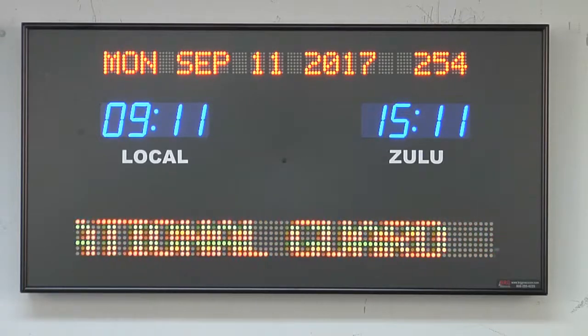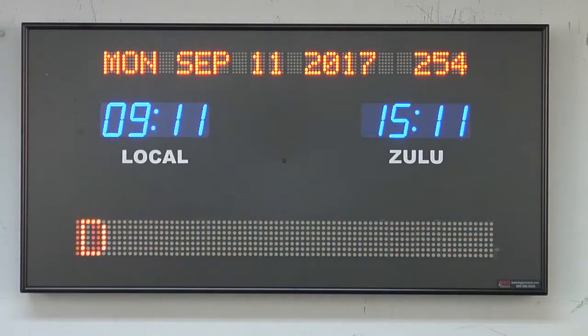Each timezone clock is handcrafted in the USA. The 689B is available for purchase on GSA Advantage, DOD eMall, or through our website at BRGPrecision.com.